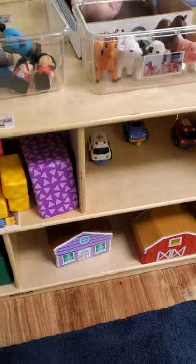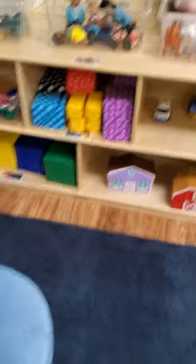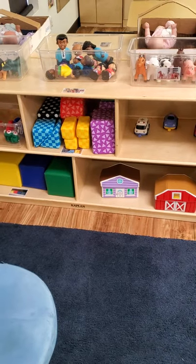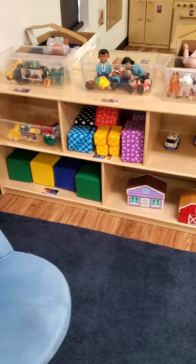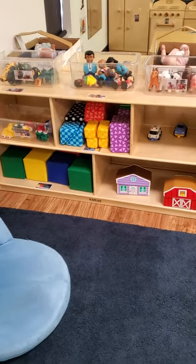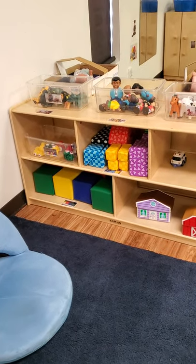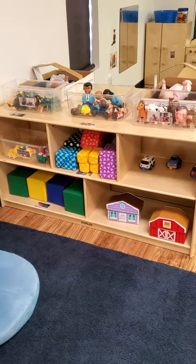This is our block area. It has different kinds of blocks for us to build with, different kinds of cars and animals and people — all sorts of things that you can enjoy playing with near your friends.